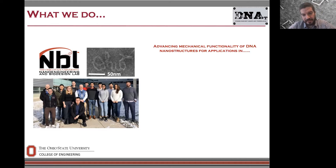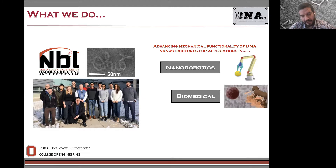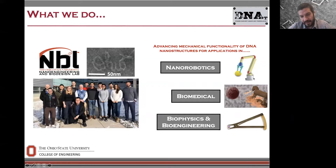The core of our lab is advancing the mechanical functionality of DNA nanostructures. The applications we're interested in are nanorobotics — making reconfigurable devices that can respond to the environment or to externally applied cues to reconfigure and manipulate other materials. We're interested in biomedical applications including drug delivery and diagnostics, and we're also interested in biophysics and bioengineering applications where we use these devices to probe biomolecular structures or interface with biomolecules or other materials for engineering applications.